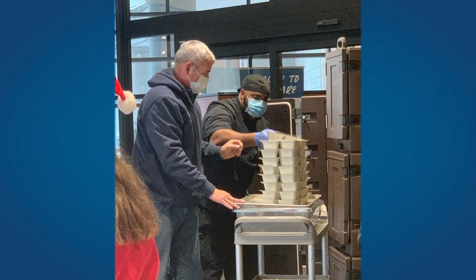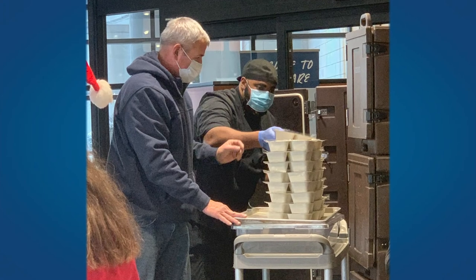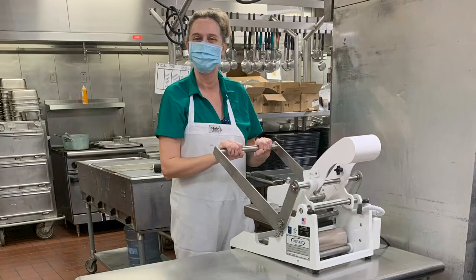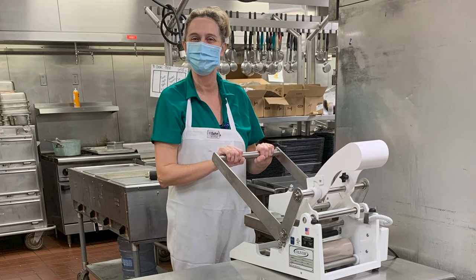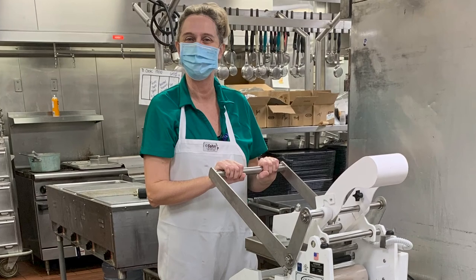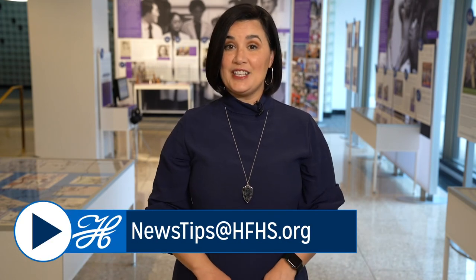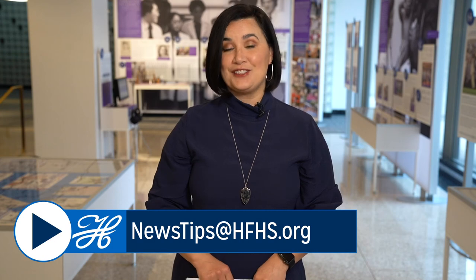This time around, our featured photo comes from the culinary wellness staff at Henry Ford Macomb Hospital. The team worked with Macomb County's Meals on Wheels program to prepare 700 meals on Christmas, making a difference for senior citizens. They also cooked 800 free holiday meals for hospital staff — all on top of a regular day's work of preparing 350 meals for patients. Send your photos or story ideas to newstips at HFHS dot org. Thanks for watching and I'll see you around.